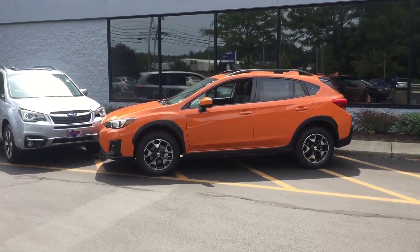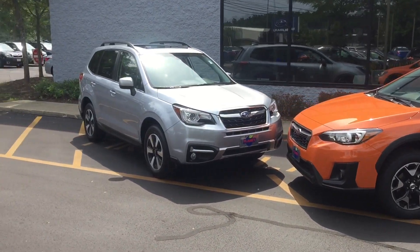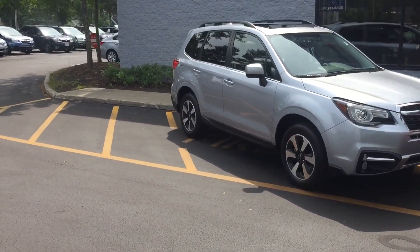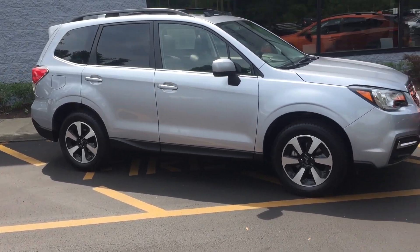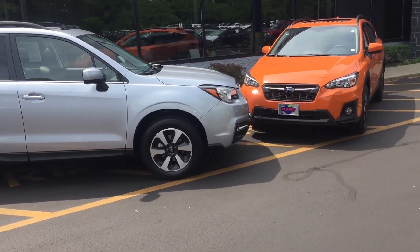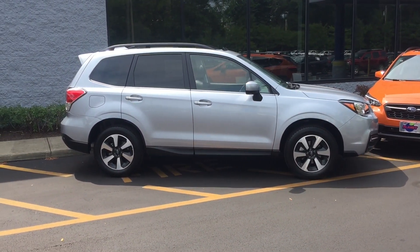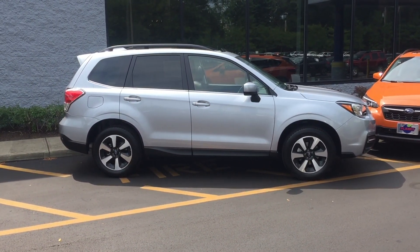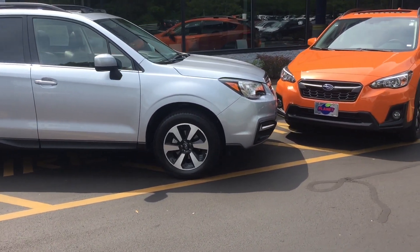Today we're comparing the all-new 2018 Subaru Crosstrek with the 2018 Subaru Forester. They're both considered compact SUVs, but even though they began life on very similar-sized platforms, the Forester is going to offer a lot more room because of the body that Subaru has built upon that platform. We'll talk more about that later. Let's start with what they have in common.